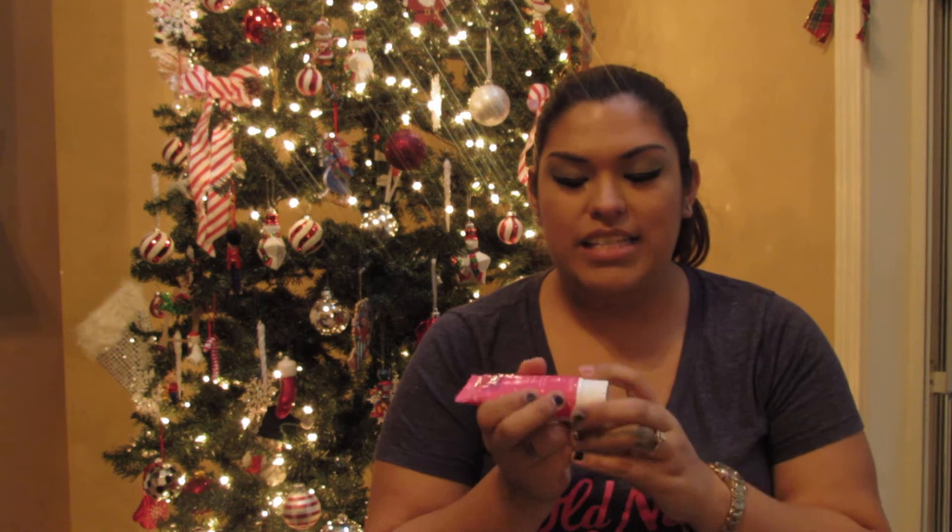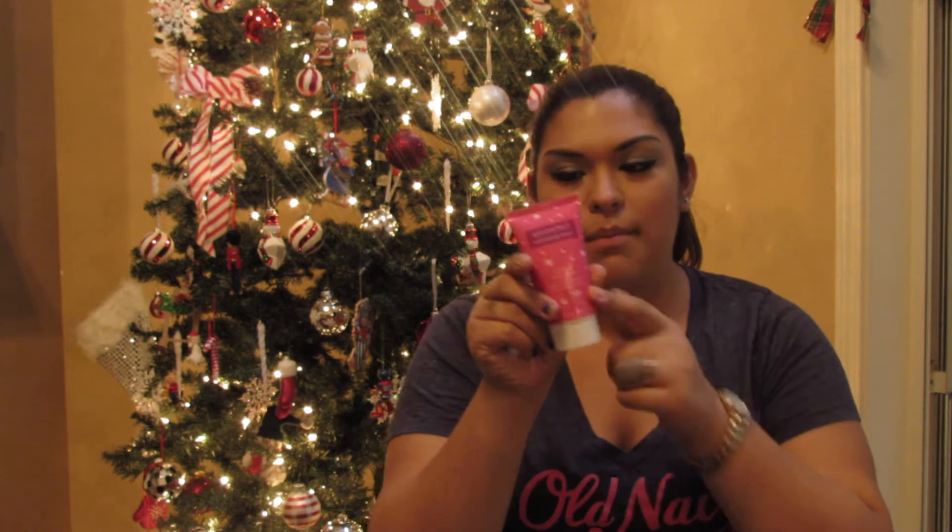Next I picked up the Spa Perfect hand and body lotion. I couldn't smell it because it's sealed, but they had the hand wash nearby and that smelled pretty good. So I figured I'd give it a try and see if I like it — it's a good size to keep in my purse.